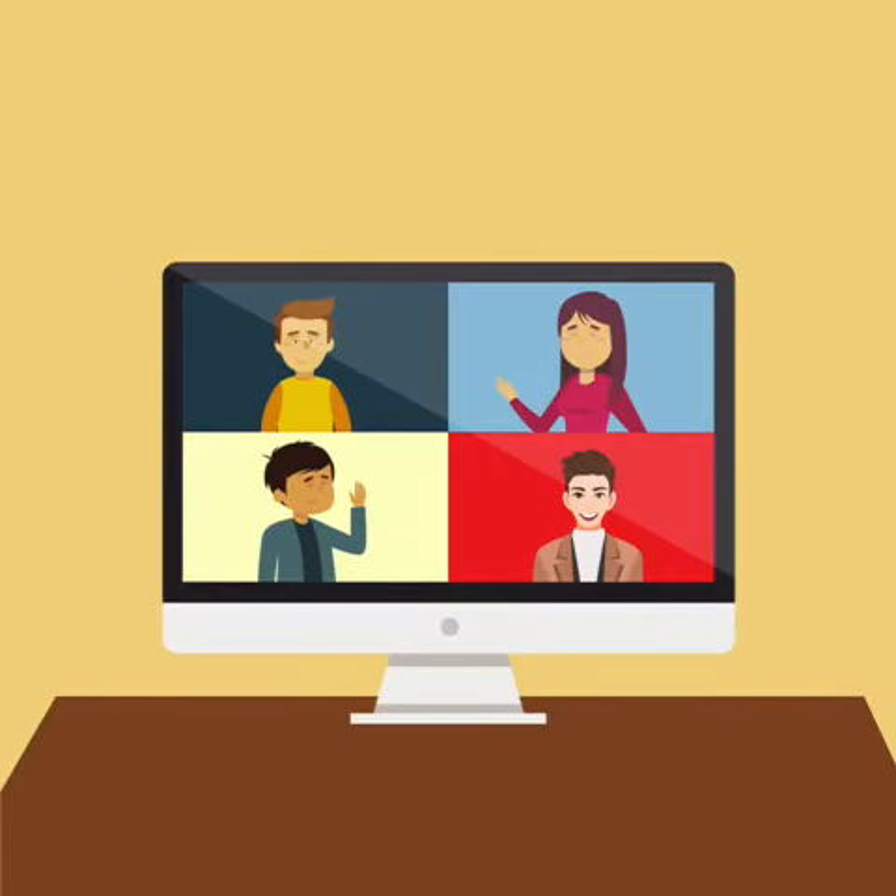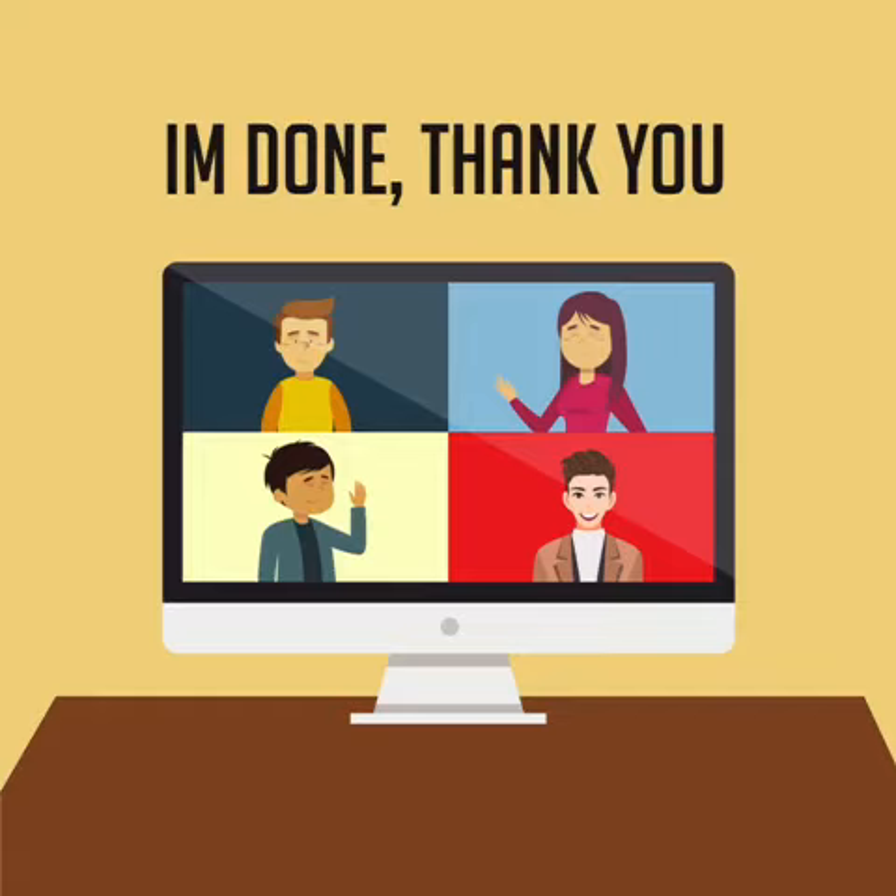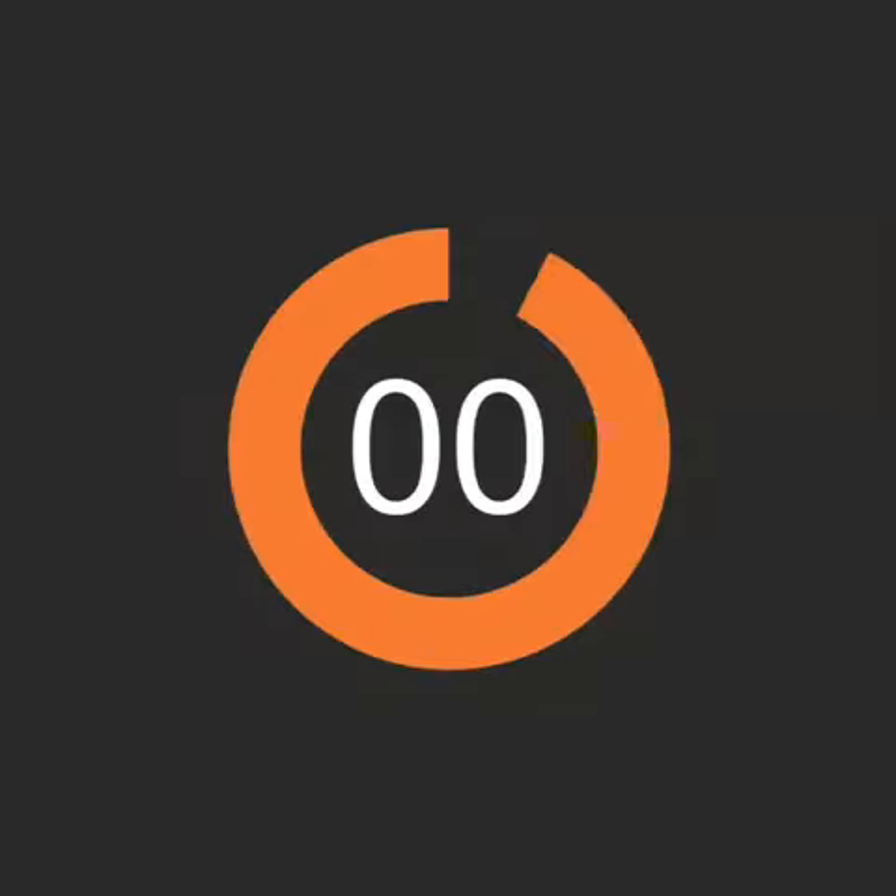Number 15: When you are done, let the team know by saying 'I am done' or 'thank you.' Number 16: Stick to the time limit. Do not exceed it.